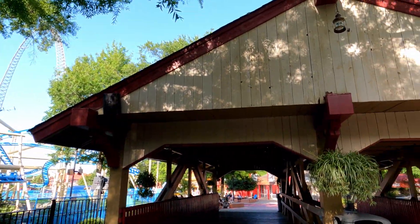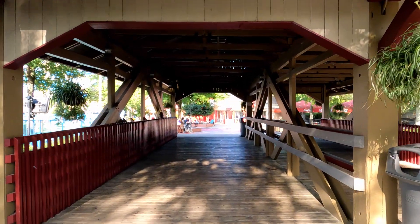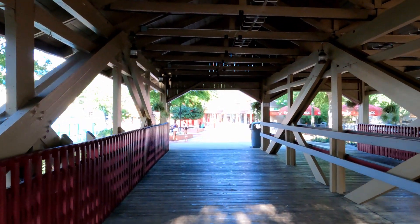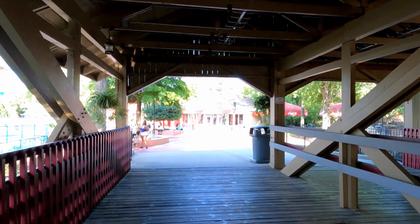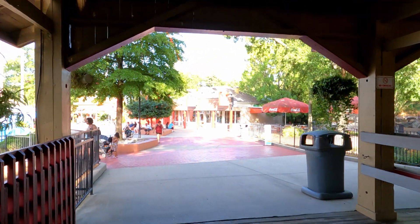The covered bridge at Kitty Hawk used to always be themed for a scare zone — last time I came through it was like a playground of some sort. But I'm not seeing any information about a scare zone here this year. Correct me if I'm wrong, but I do not know of anything that's supposed to be in this area.